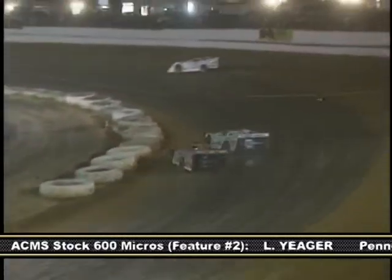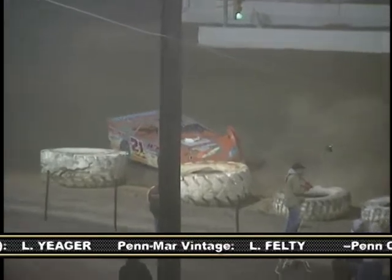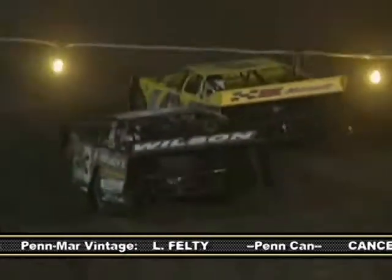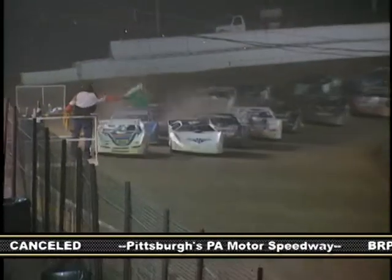Lux found the going tough as he tries to move past the lap car of Tom Decker Jr. A little contact sends him into the tractor tires and foils his charge to the front. Wilson and Jason Covert would come to a stop shortly after the lap 15 restart, so we try again.